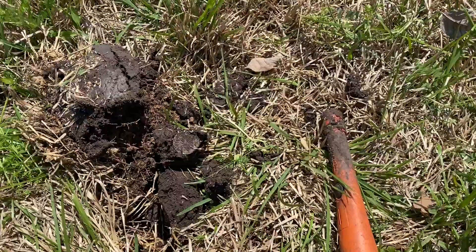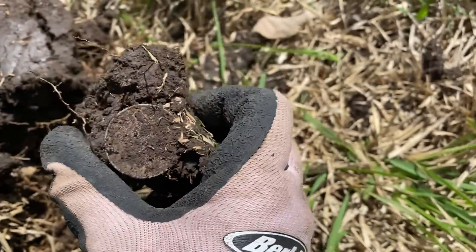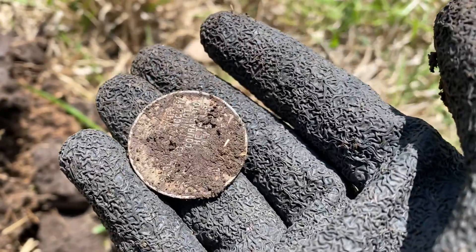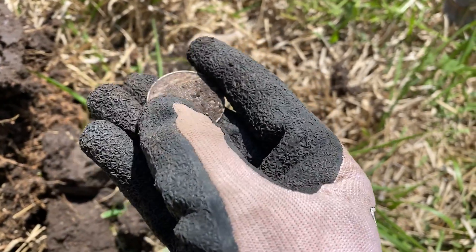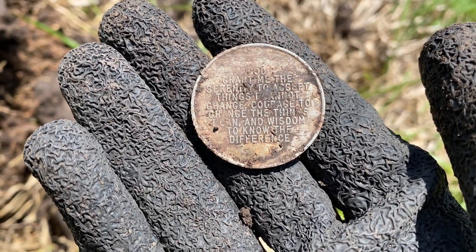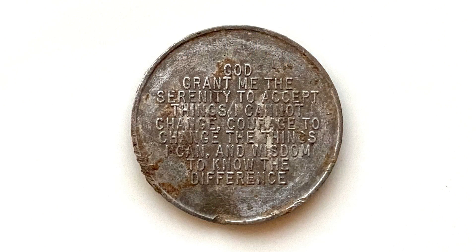Oh man, I just got like a solid 28 signal. I got something round — looks like maybe a token. Oh my gosh. Wait a minute. What's it say? 'One day at a time.' Maybe this is an AA token? Oh my gosh — 'God grant me the serenity to accept things I cannot change, courage to change the things I can, and wisdom to know the difference. One day at a time.'